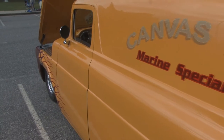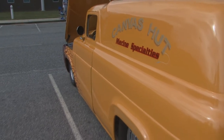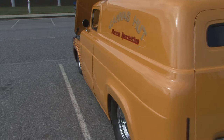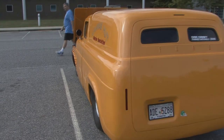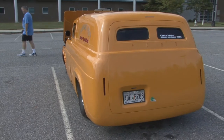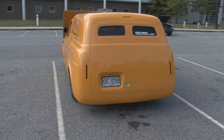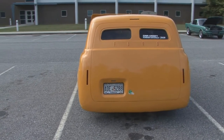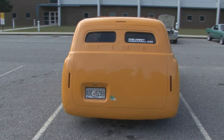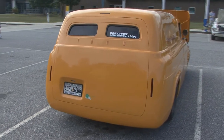We go to a lot of national meets and do quite well. We just got back from the Car Craft Summer Nationals and placed in the top 25 out of 5,500 vehicles. We've done real well at F-100 shows and World of Wheels shows. We've had it completed for about three years and it is for sale — time to build a new one.